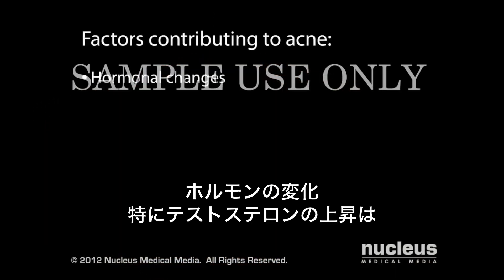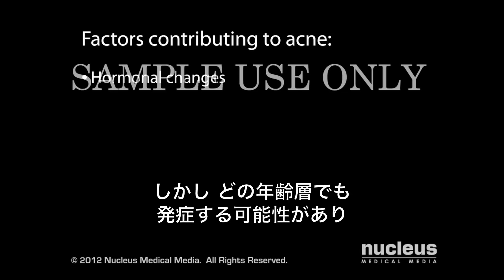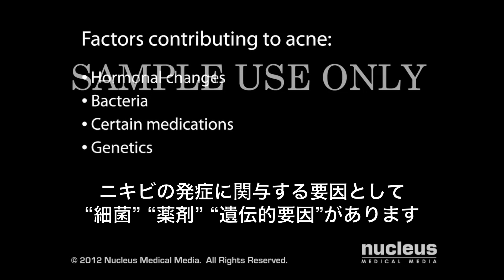Hormonal changes, particularly a rise in testosterone, can lead to sebum overproduction, which is why acne often occurs during the teen years. However, it can occur at any age. Other factors contributing to the development of acne are bacteria, certain medications, and genetics.